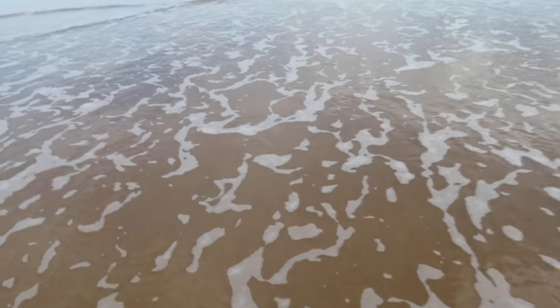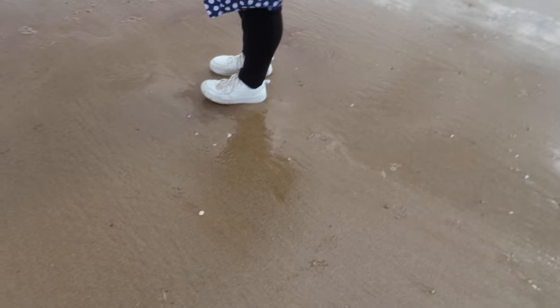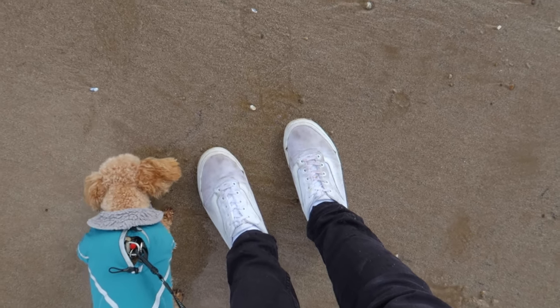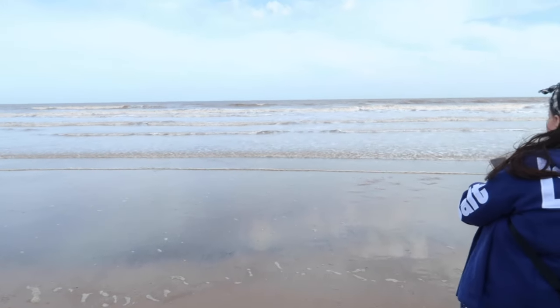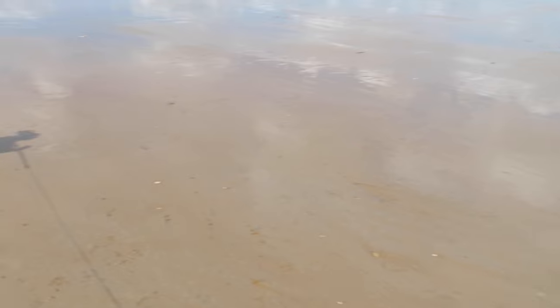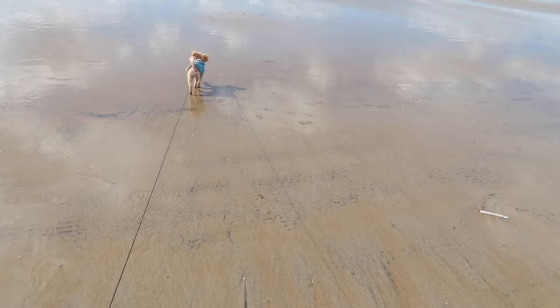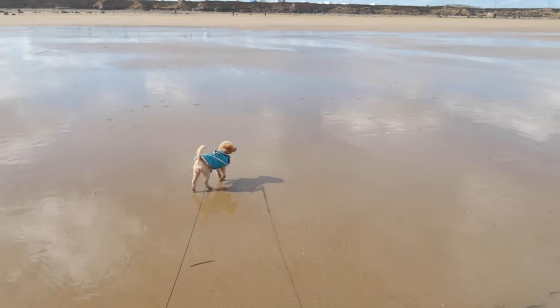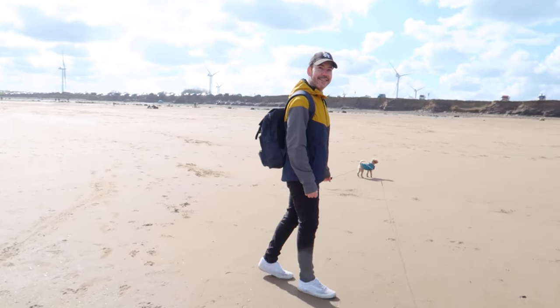I've got canvas shoes on - did yours soak in? Mine have changed colour! Where did that come from, it must be coming in. She wants to get back on the dry sand - can't blame her. We all got wet feet now. Okay, let's get back on the dry bit - lead the way! At least the sun's come back out.